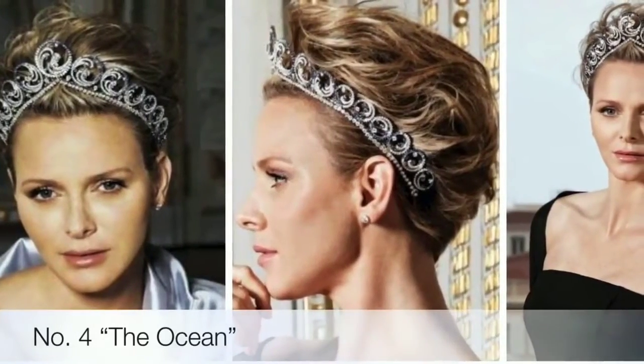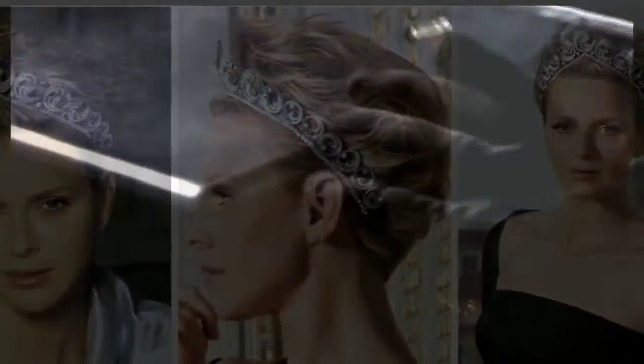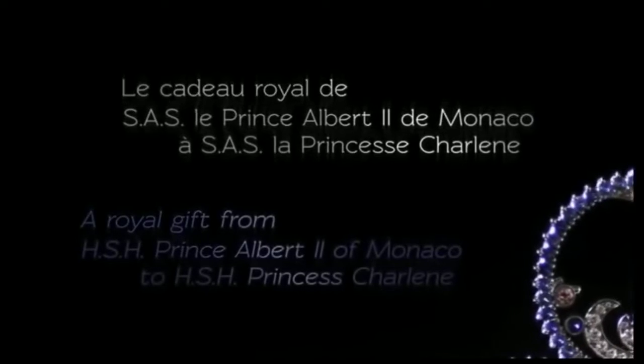Fourth on the list is the Ocean Tiara. The Ocean Tiara was a wedding gift from Prince Albert II of Monaco to his bride, Charlene Wittstock, for their 2011 nuptials. It was made by Van Cleef and Arpels, an official supplier to the Principality.